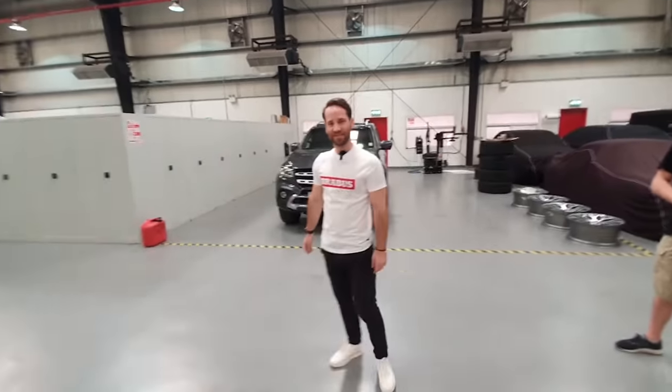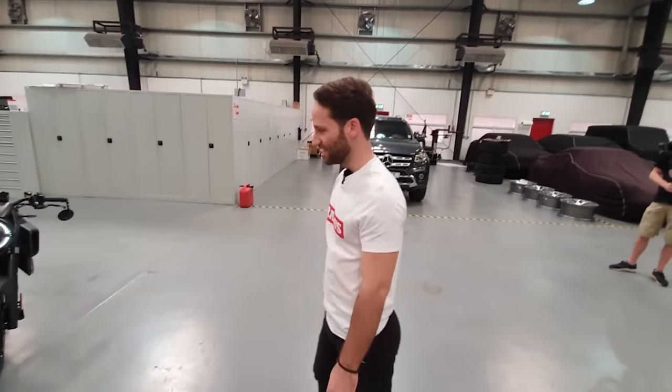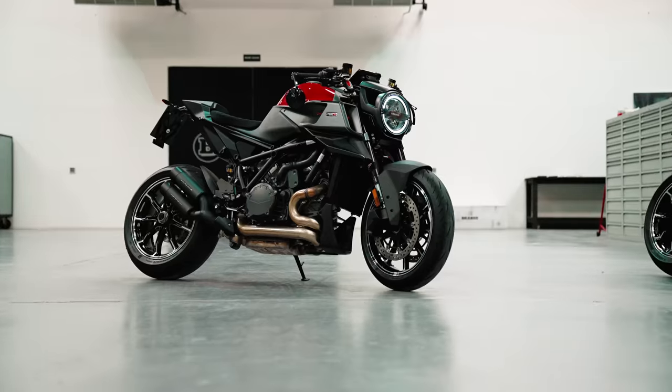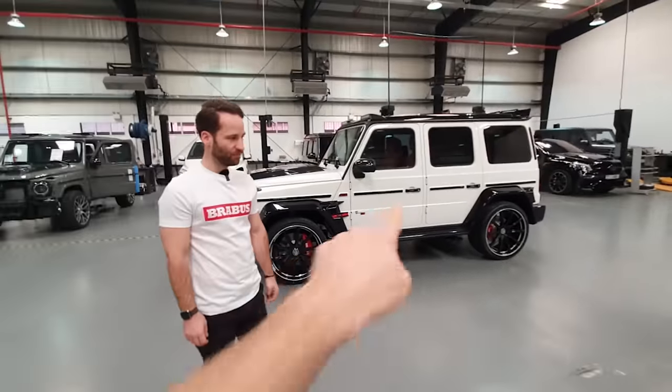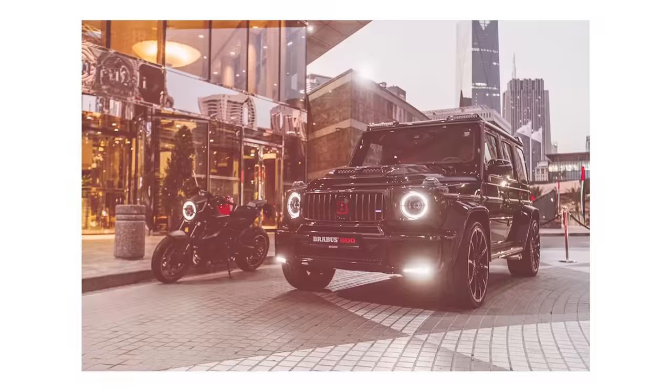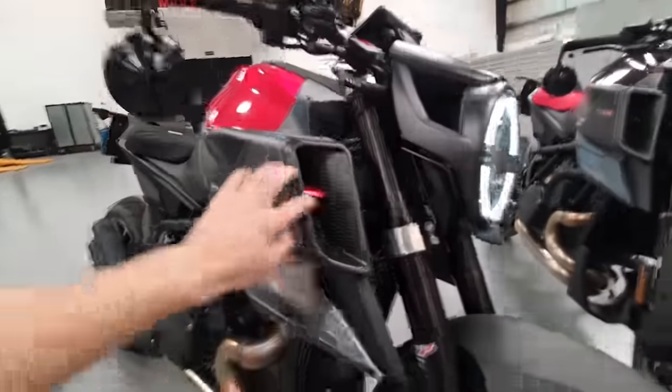Ciao Tobias, how are you? Very good, excited! I see some really nice bikes here — this is the Brabus 1300 RB. Look at this, you can clearly see a similarity between the G-Wagon and the bike. Just look at these round lights, check those side skirts — even the comparison to the G-Wagon is clear.